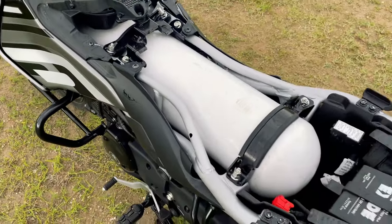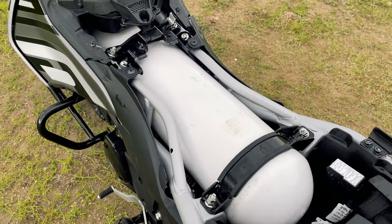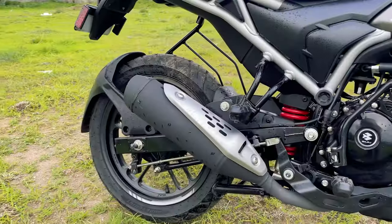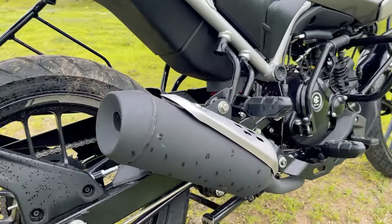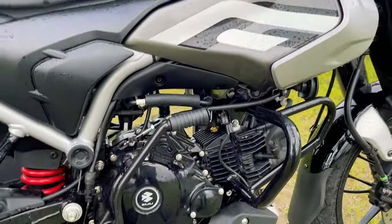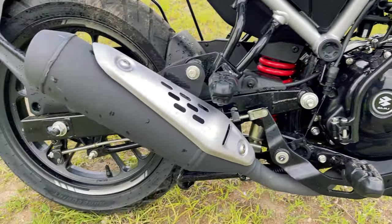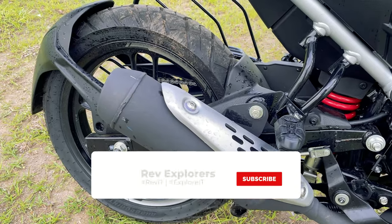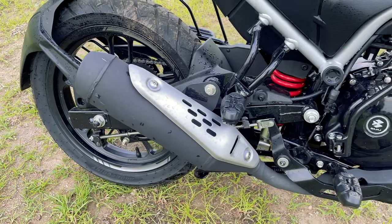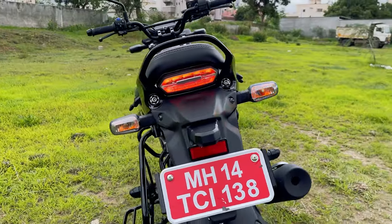One more important thing regarding the CNG cylinder — you need to certify it after every two years, which is done by certified agencies and can be assisted by Bajaj service itself. The bike gets a side-hung single-barrel exhaust. The idle sound of the engine is slightly muffled but has a bass to it. At the rear, you get LED tail lights and bulb turn indicators.